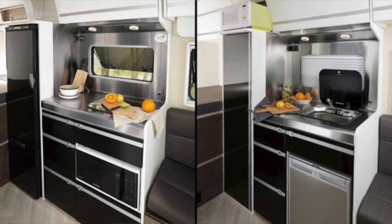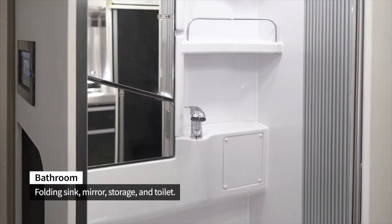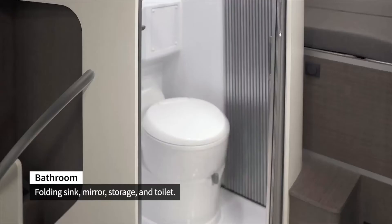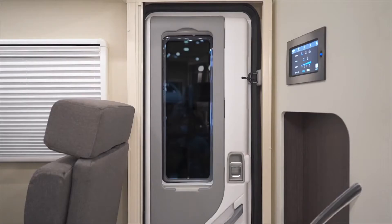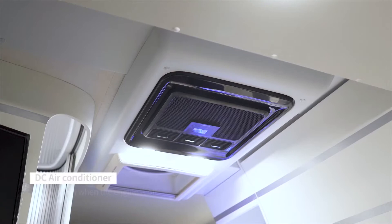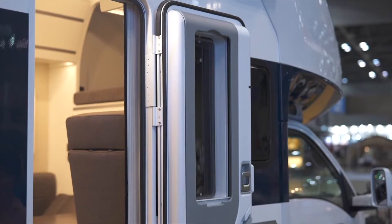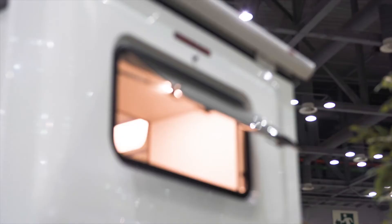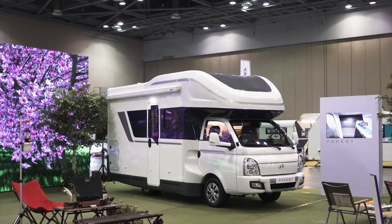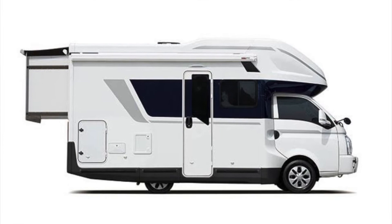Talking about the kitchen, it has a proper sink, refrigerator, and microwave oven, so you can cook real food in there. The bathroom has a toilet, a real washbasin, a proper sink, and basic features for a normal shower. It also comes with air-conditioning as an option and a power ceiling fan as standard. In terms of looks, it actually looks pretty nice. We have no idea about the engine specifications, but this is all we know about the Porest right now.